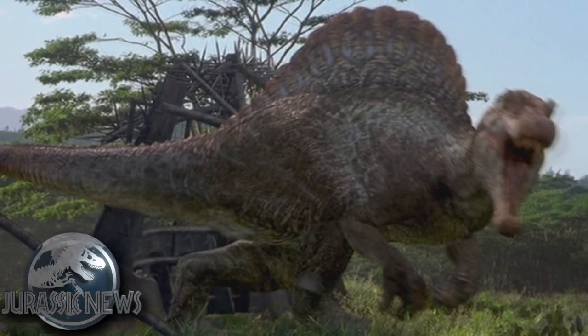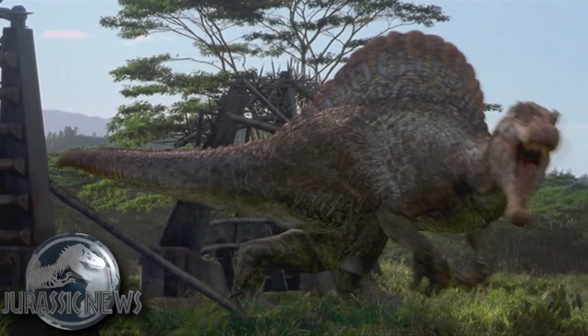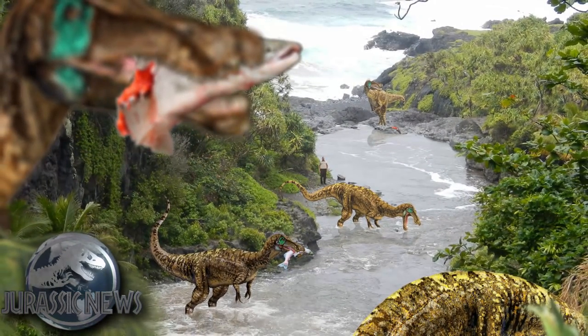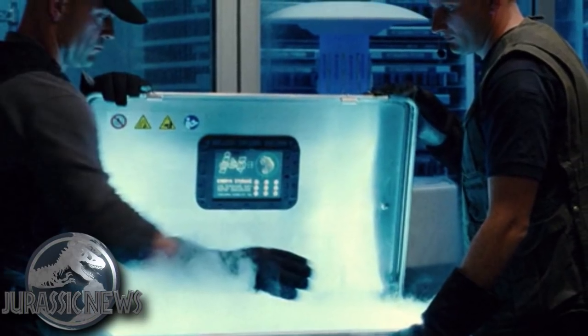I'm super excited to see this guy come to the big screen. We've had Spinosaurus in the past, so seeing a dinosaur of this size — not incredibly massive but not velociraptor-sized either — could be really interesting. What do you guys think we could expect from baryonyx? Leave it in the comments below.